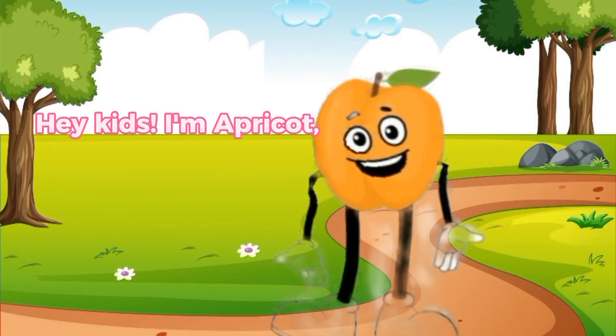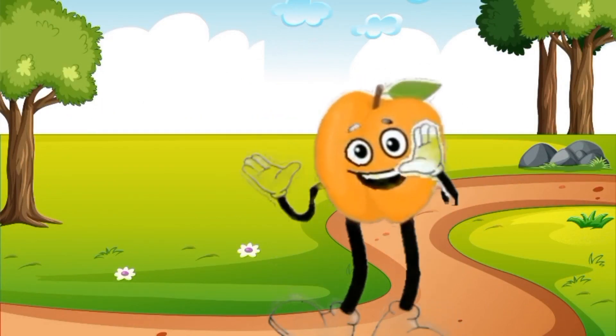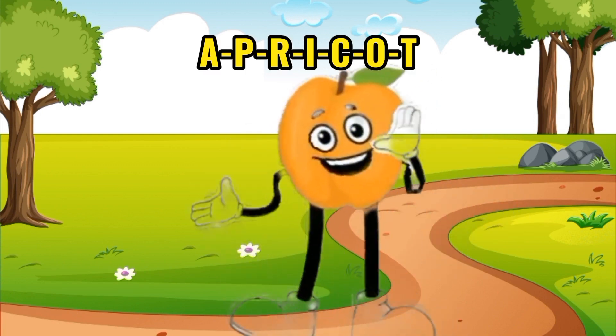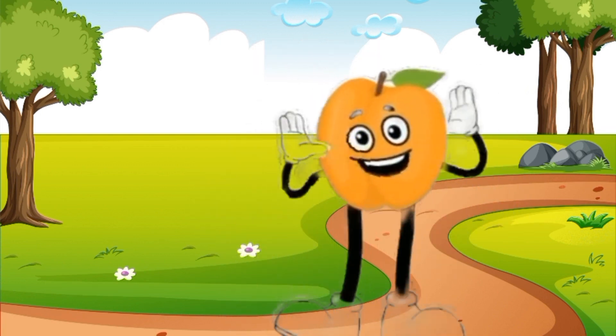Apricot. Hey kids, I'm Apricot, the sweet little orange fruit. A-P-R-I-C-O-T. That's how you spell my delicious name.